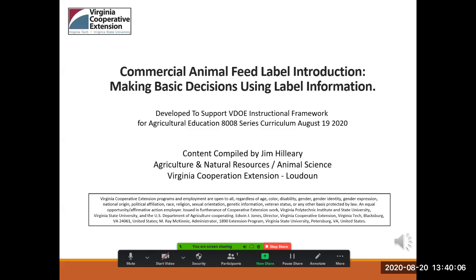I'm Jim Hillary, the Agriculture and Natural Resources Extension Agent for Virginia Cooperative Extension in Loudoun County, Virginia.